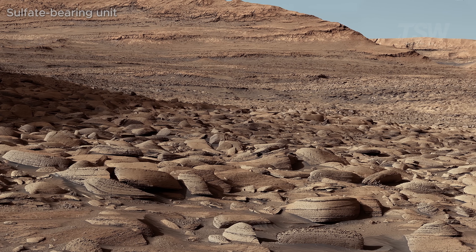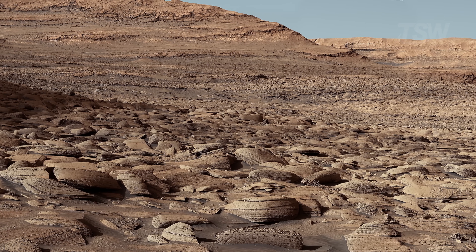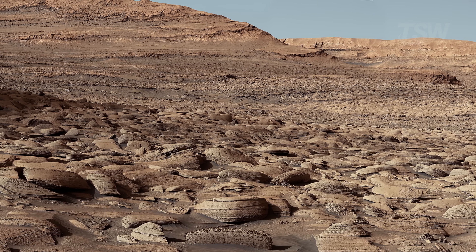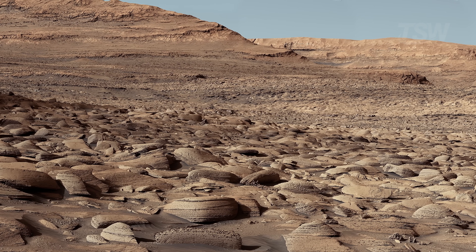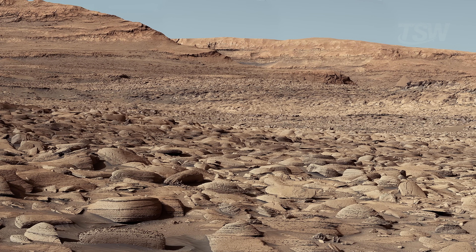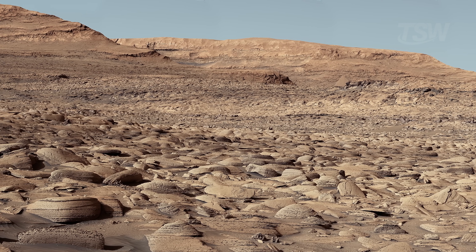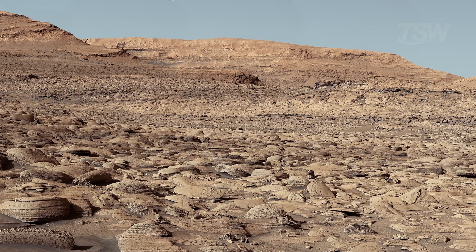The names that appear in the captions — Glen Toraidon, Namib Dune, and Vera Rubin Ridge — aren't from fiction. They're informal designations used by mission teams to map the alien terrain. This isn't just a video; it's a window, and it opens onto a world almost no one has had the chance to see like this.